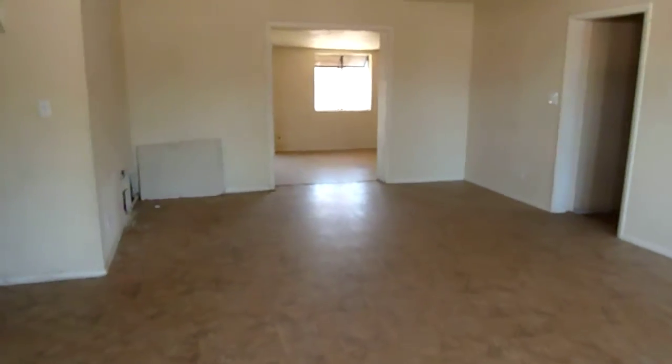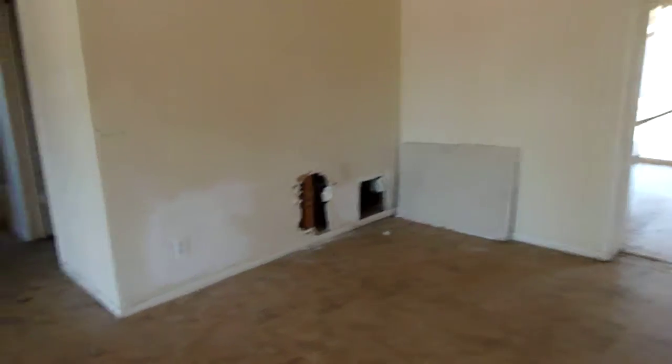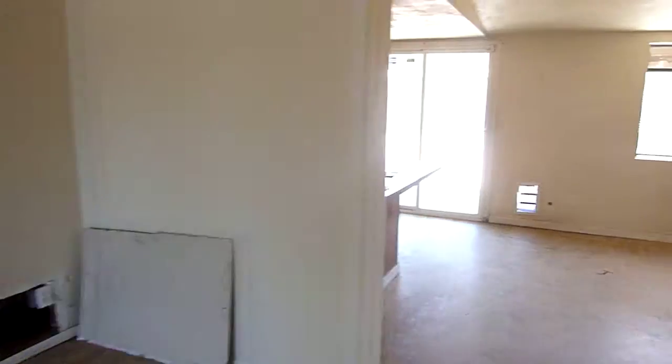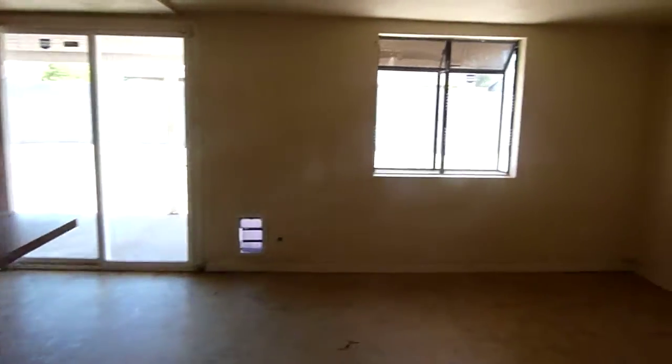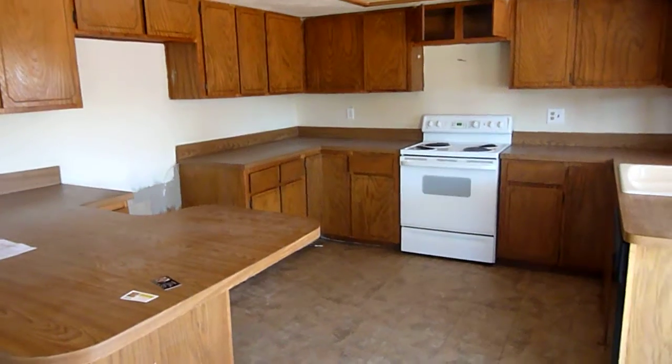It does need some fix up. You can see a little exposed plumbing here — not sure why that's there, but somebody put a hole through there. Let's take you inside. Here we have a little heating area going off to the master bedroom, and you have your kitchen with some decent cabinets.